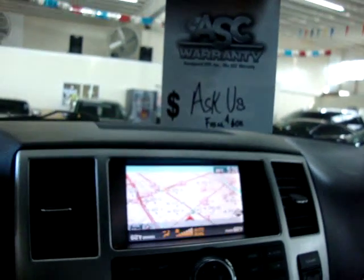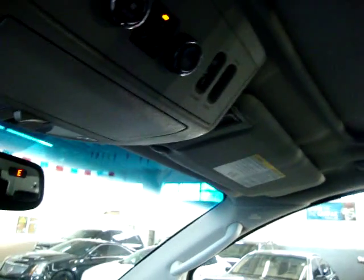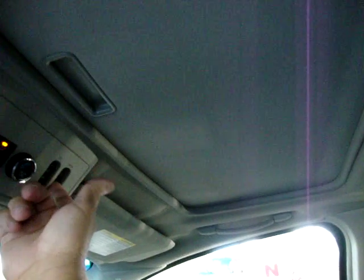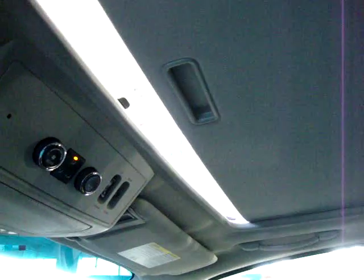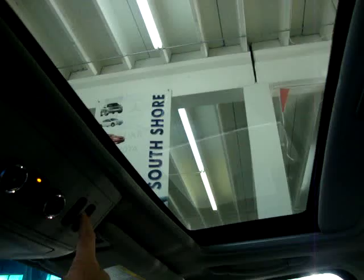Once inside the car, it senses that the key is present. I step on the brake and turn this knob — the key is still in my pocket. We've got a power moonroof; let's get that open for better lighting in the video. It's a glass moonroof, tinted, and it has a hard cover to block out the sun completely.